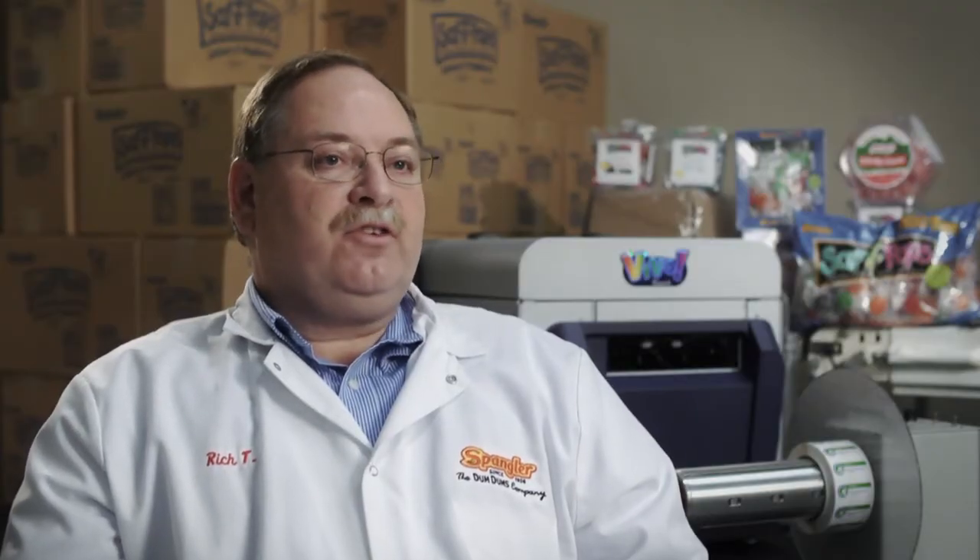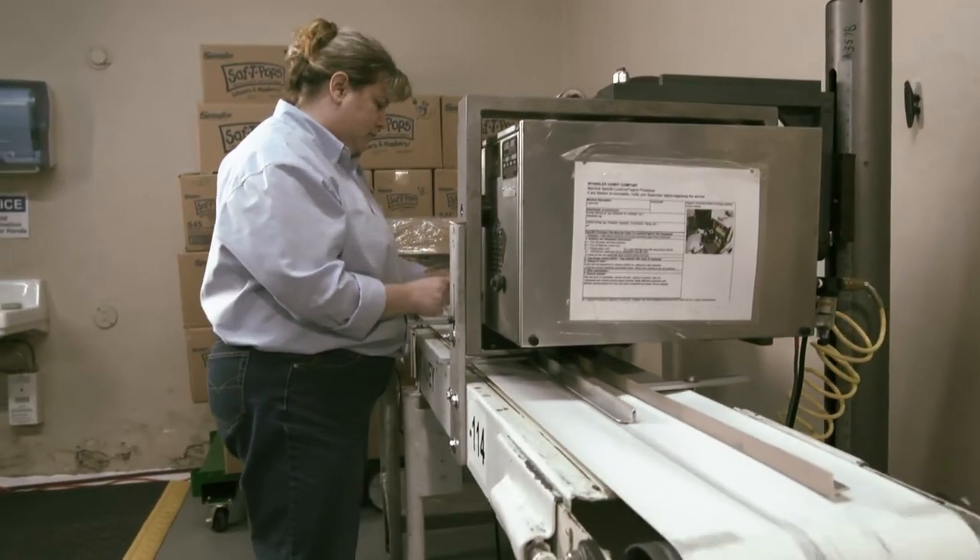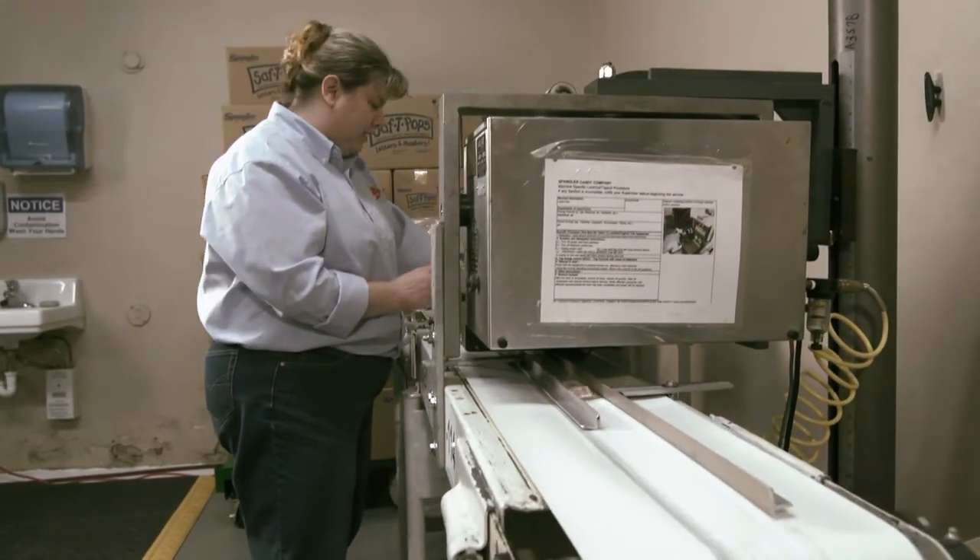The software is actually the key to producing the labels. You design it on the screen — what you see is what you get. You send it to the printer, and the printer starts pretty rapidly, and you have your labels.